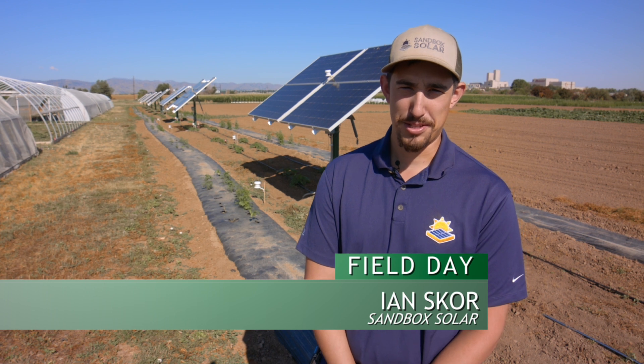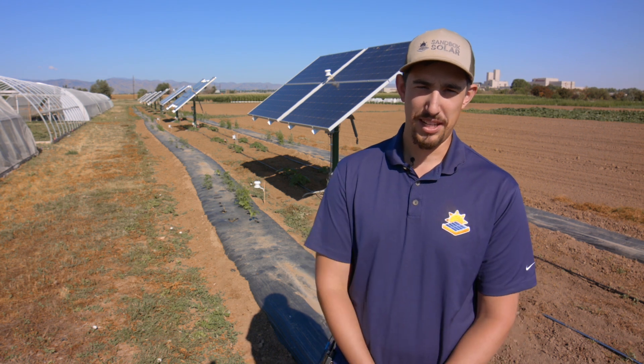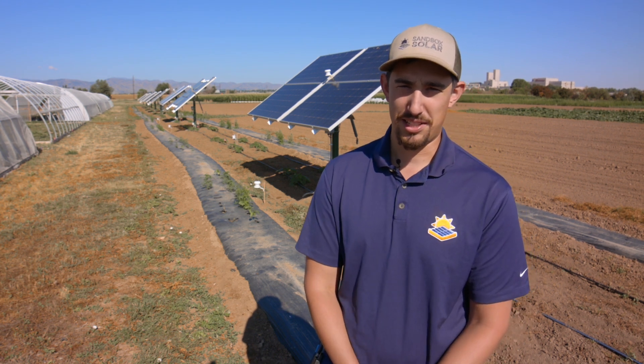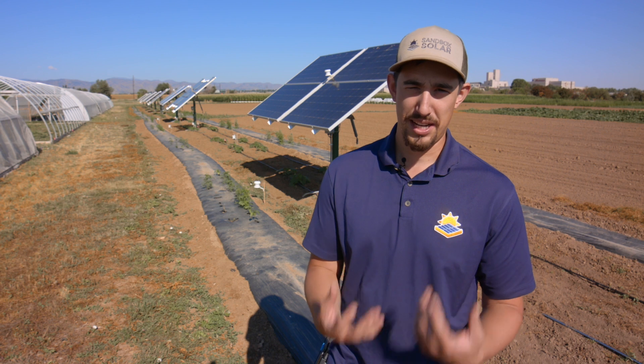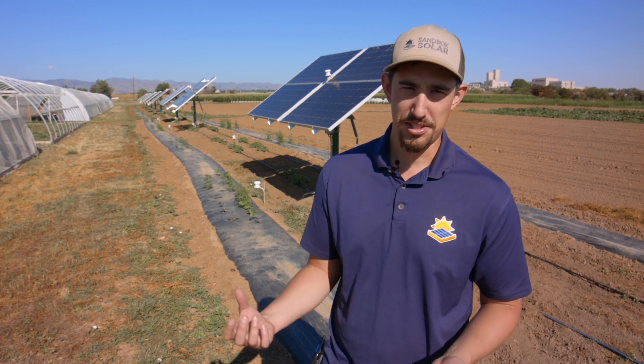Hi, I'm Ian Skor, co-founder of Sandbox Solar. We're a solar company based out of the CSU powerhouse here in Fort Collins, Colorado. We've been advancing a concept called agrivoltaics — combining the symbiotic relationship between solar energy and agriculture.